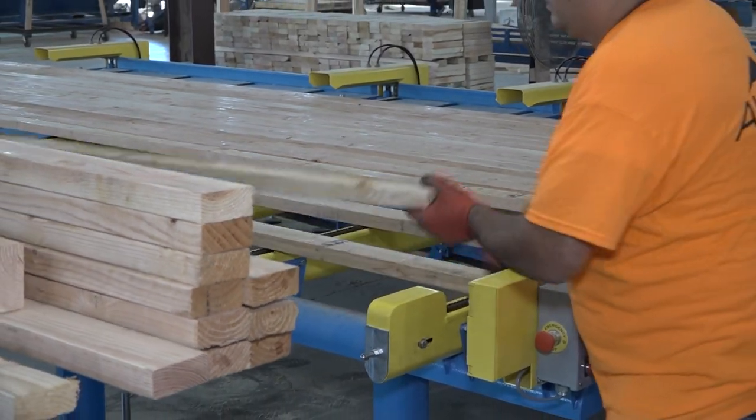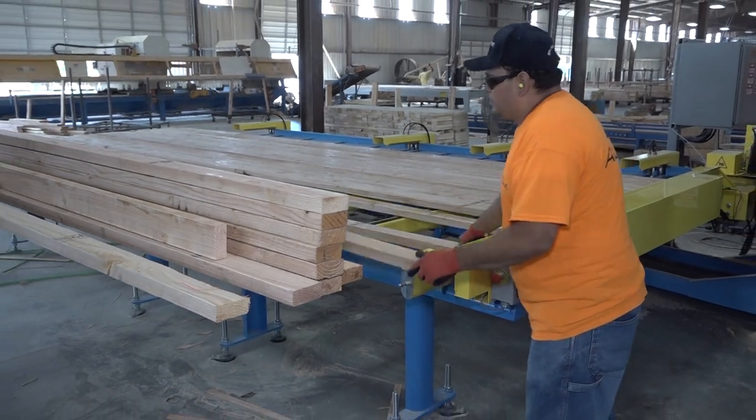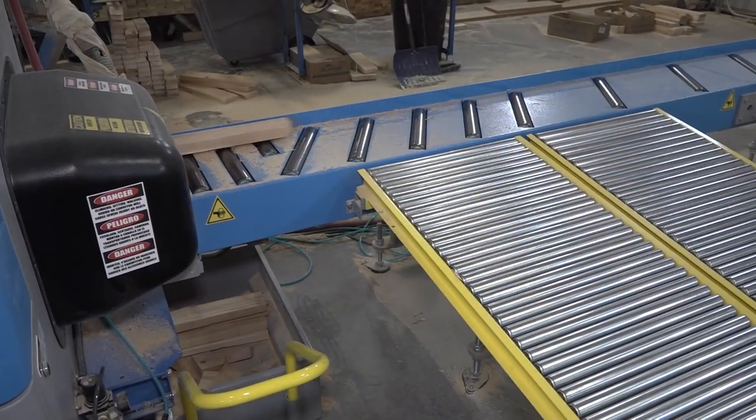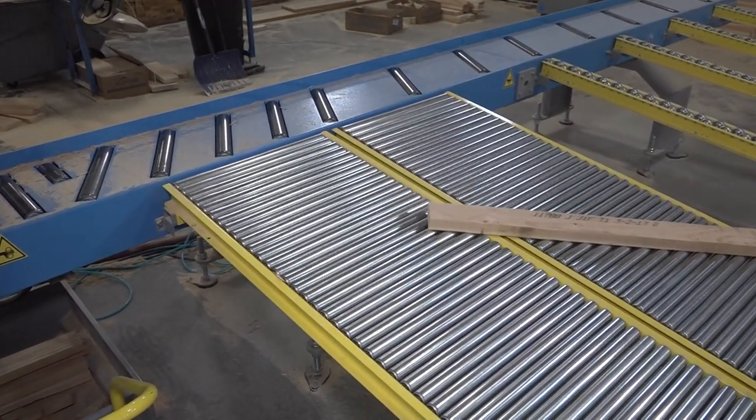The purchase of the 8-foot or 16-foot auto infeed allows the operator to stage multiple boards that will automatically feed the saw, keeping production continuous. The outfeed allows for a buffer so that the saw can continue to cut while the operator loads the infeed.